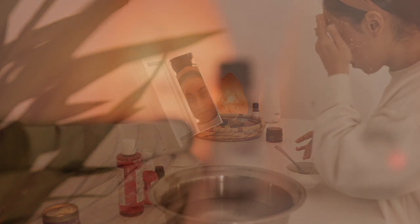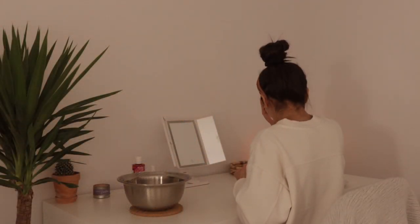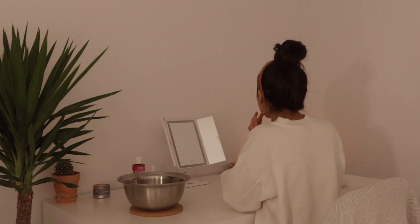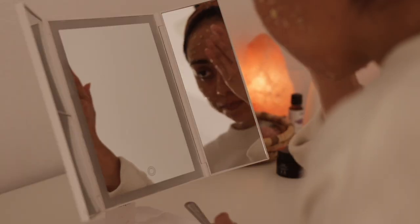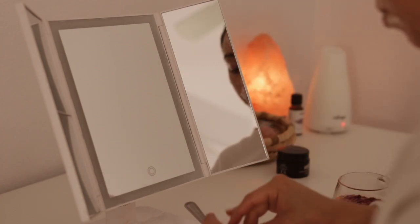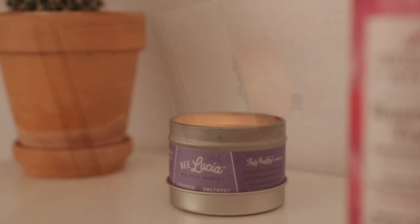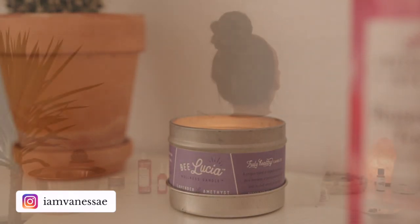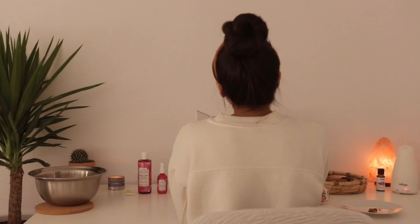A mask I've always found soothing is combining oatmeal and honey. Oatmeal has anti-inflammatory properties and honey is antibacterial, so this combination is perfect for acne-prone skin. Both are very nourishing and also help to retain moisture. I leave this on for a good 15 minutes and then rinse it off.